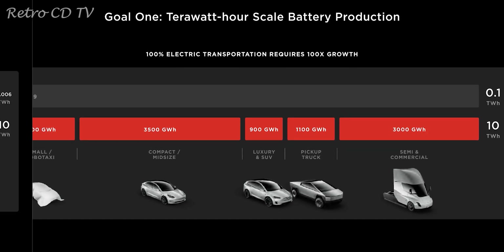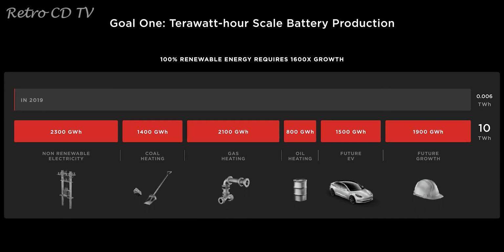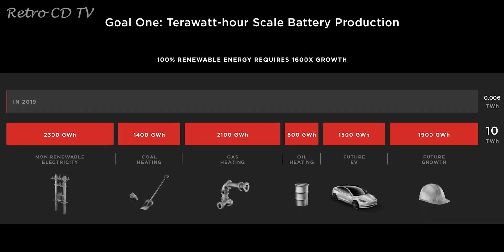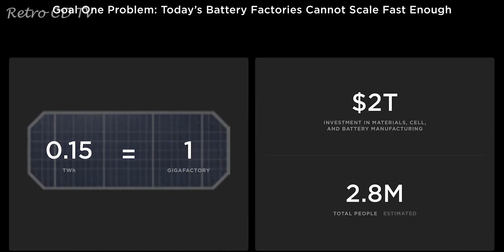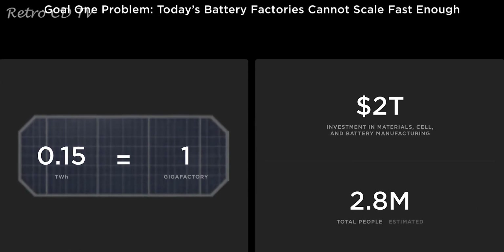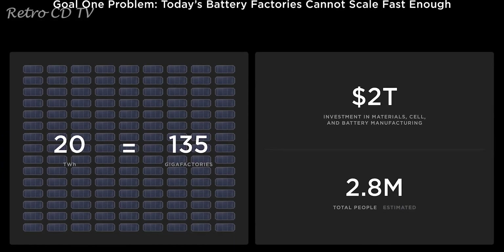To transform every gasoline-powered piece of equipment to electric, including home heating and future endeavors, we need 10 TWh of battery production. As one gigafactory is equivalent to 0.15 TWh, to feed the supply of the whole Earth we would need 135 gigafactories around the world.